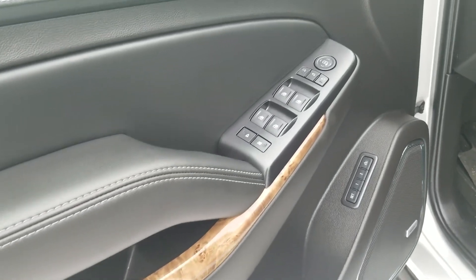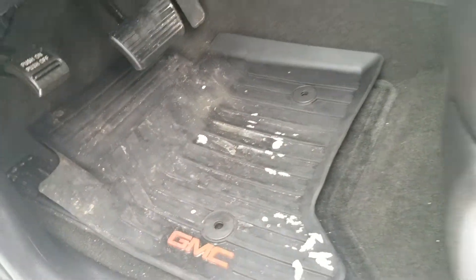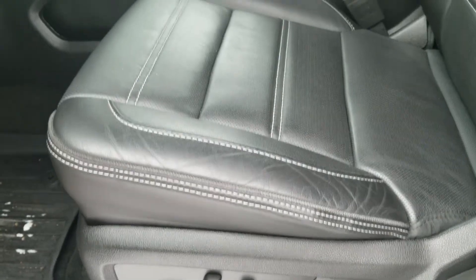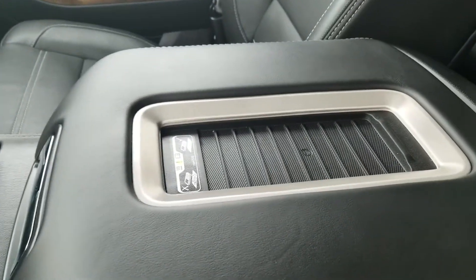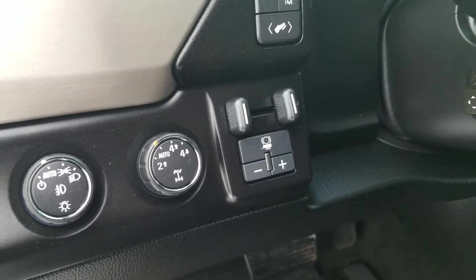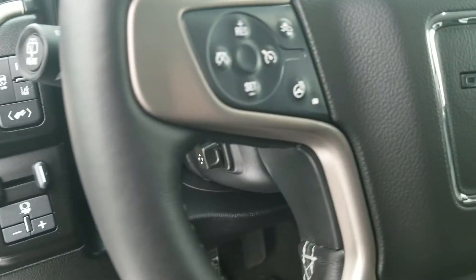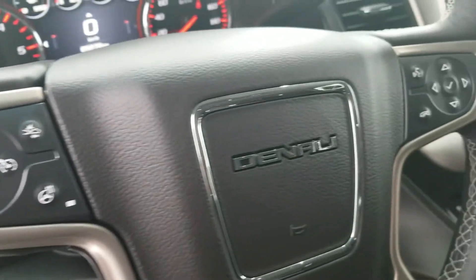That's a look from inside. All power, comes with a memory seat. The sound system has all-season mats in there. Power and leather. This one even has wireless charging over here. Trailer brake, automatic lights, heated steering wheel. This one has front collision warning and lane departure warning.